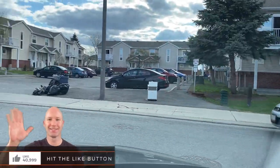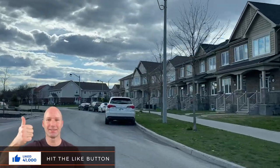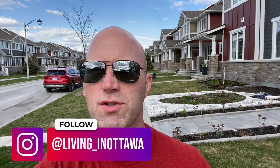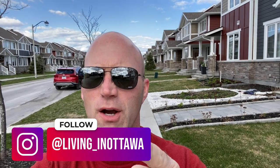As in any old established neighbourhood, you're going to find a mix of old and new, big and small houses, fully grown trees, and conveniences and parks all around. That's what makes this suburb so great in Barhaven. Let's go check it out — I know you're just going to fall in love with it.